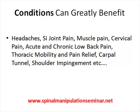Conditions that can greatly benefit from spinal manipulation include headaches, SI joint pain, cervical pain, thoracic mobility and pain issues, carpal tunnel, shoulder impingement, just to name a few.